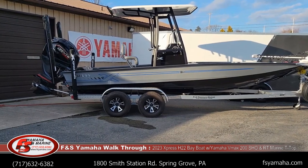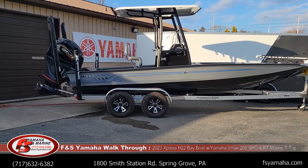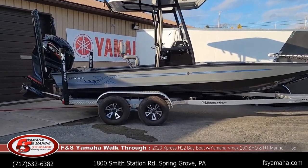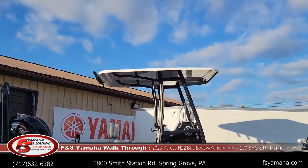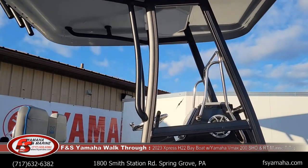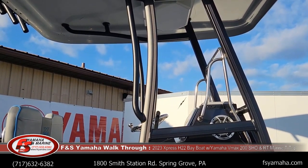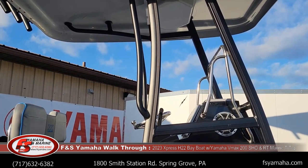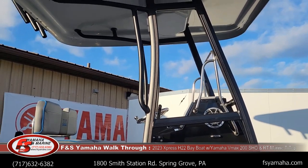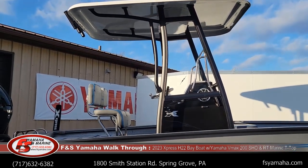We did an RT Marine T-top. RT Marine is what Express suggests and so do we. It's a very nice quality T-top that is very rigid in the boat. It has a fiberglass top, aluminum uprights, and is very rigid. We actually take it an extra step with these tops and thread the floors of the Expresses as well. That's just one of the little things we do here at F&S, but in the end it's a very nice quality top.